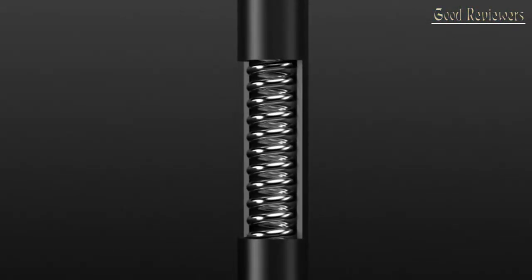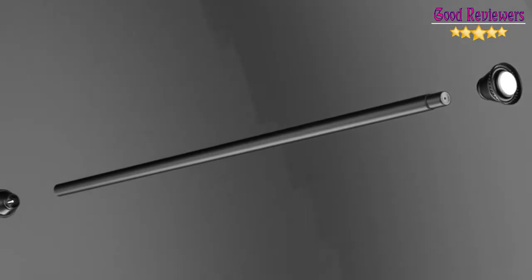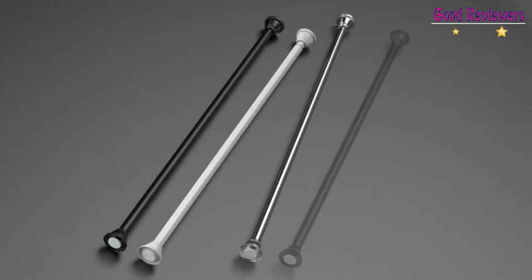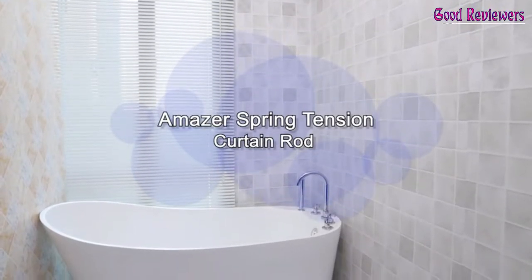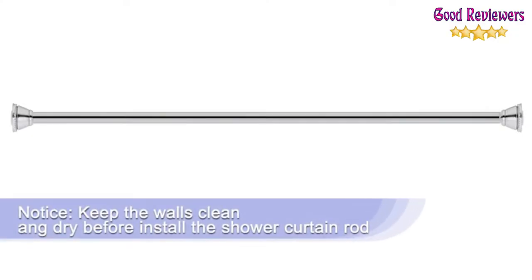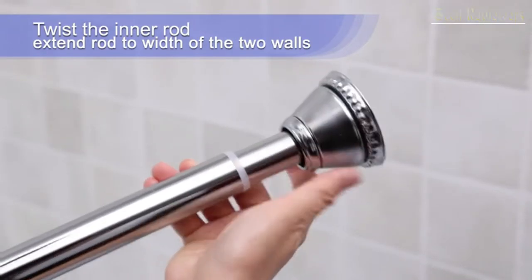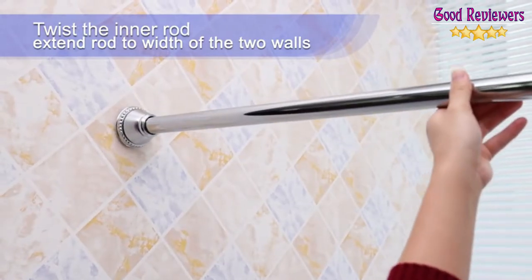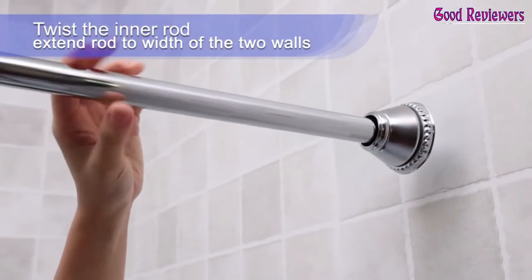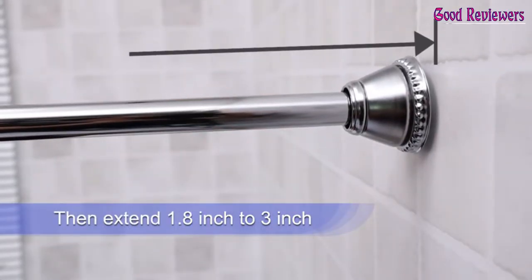Follow the instructions on the listing photo, in the video, or on the manual. The end of the shower curtain rod is detachable, and you can match the hooks and shower curtains you want. Stable and non-slip with a powerful spring. Under the premise of correct installation, the maximum load bearing capacity of the Amazer Tension Shower Rod for size 42-72 inches is 30 pounds. The longer the rod, the weaker the load bearing.